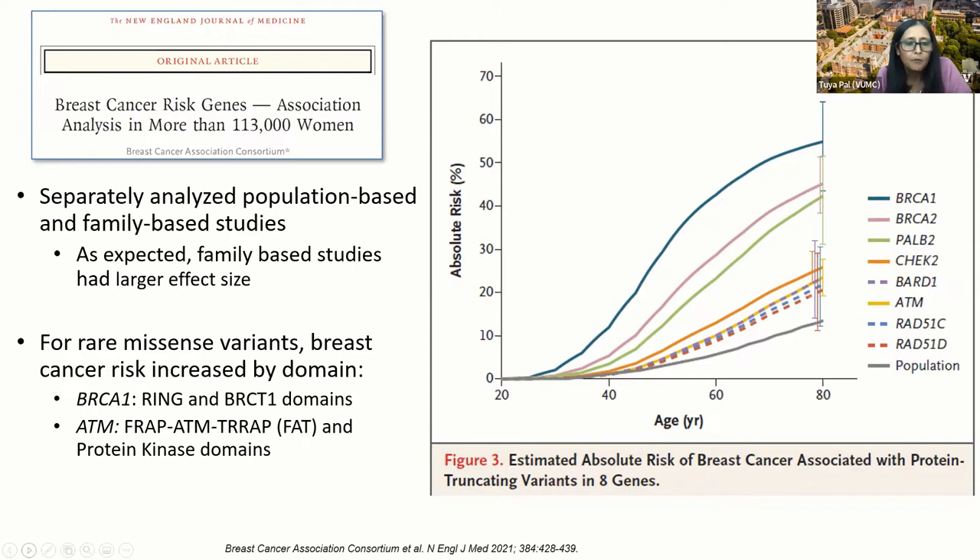In the BCAC study, they separately analyzed the population-based and family-based studies. As expected, the family-based studies had a larger effect size. And for rare missense variants, breast cancer risk increased by domain — there were specific domains in both BRCA1 as well as ATM that increase risk specifically.